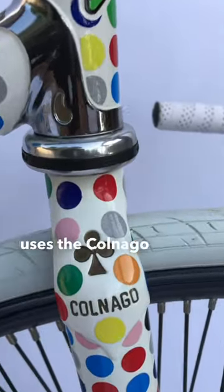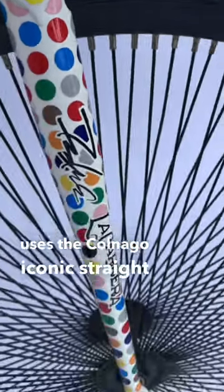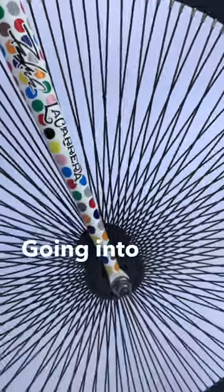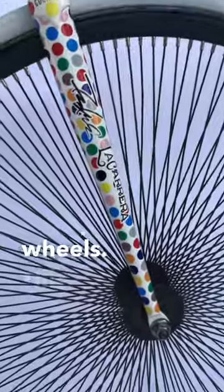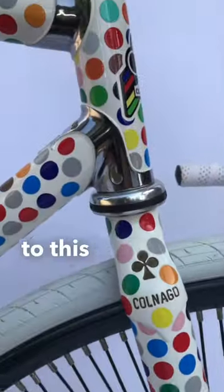And of course, this uses the Colnago iconic straight fork, going into what are actually bike polo wheels. This is a beautiful touch to this bike.